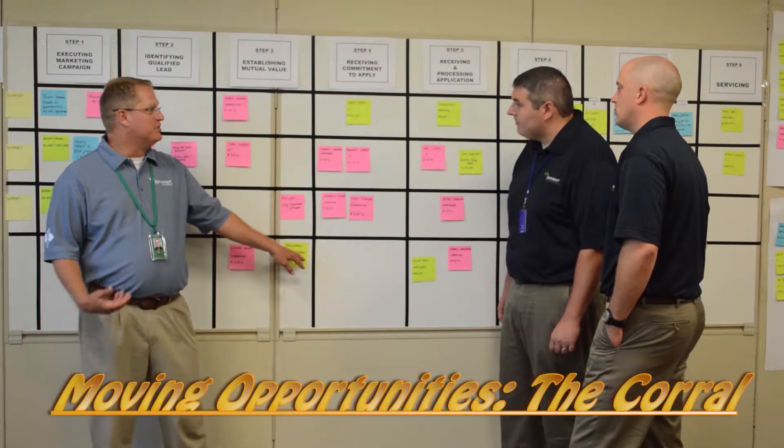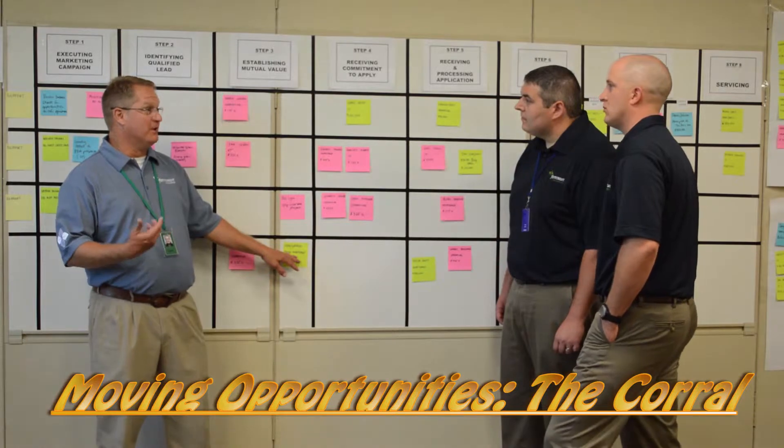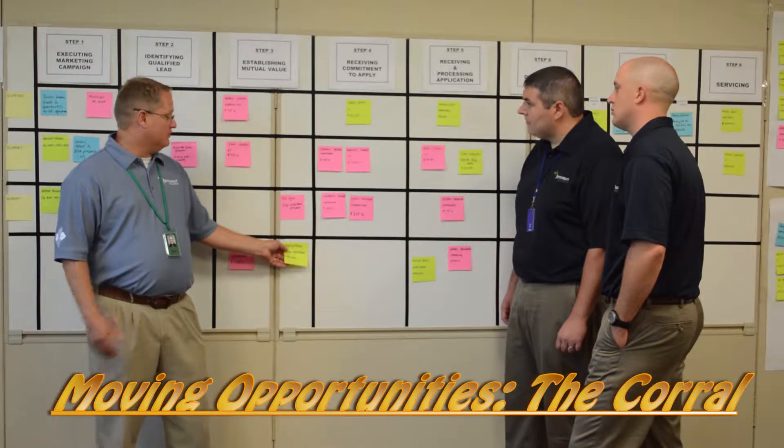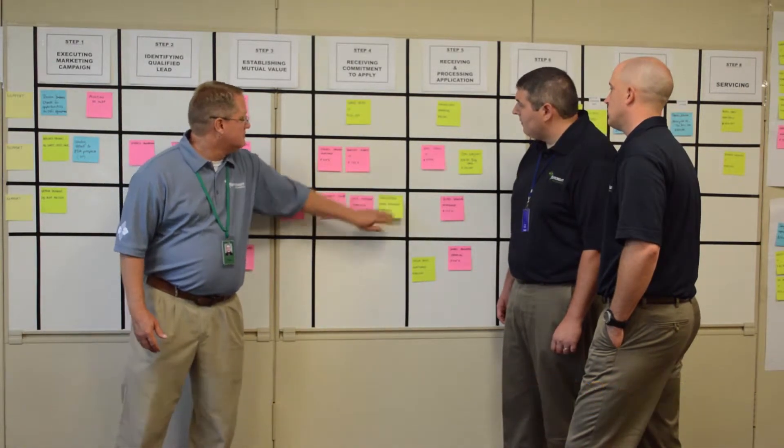John Green and his wife just returned from Florida, and the great news is they're back in discussions on buying the farm they've been looking at across the road from them. So we're going to move them from the corral, which they've been in for three months, back up to receiving the commitment to apply.